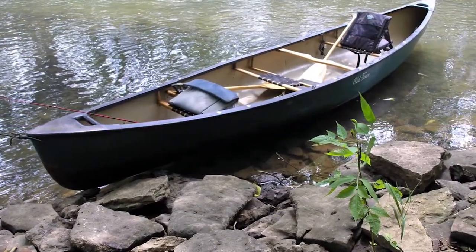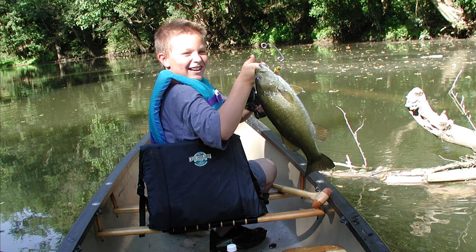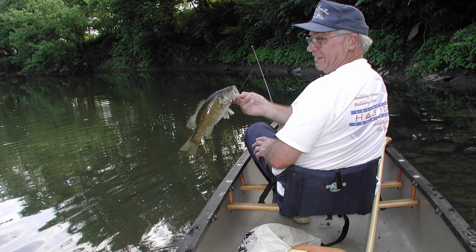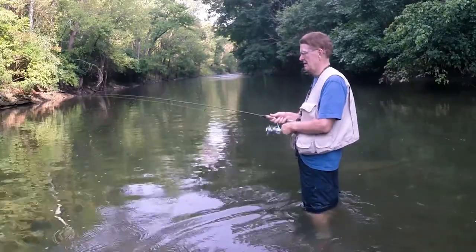Using a canoe is probably the best way to catch fish on South Elkhorn. You can easily cover a long stretch of the creek without spooking the bass. But wading and fishing is also fun.